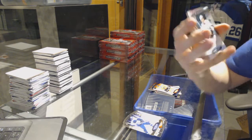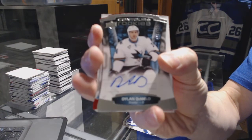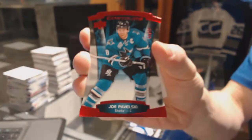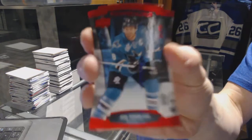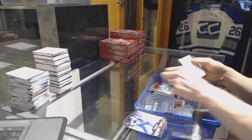We've got a rookie autograph number to 4.99 for the San Jose Sharks Dylan DeMello, and a red parallel number to 4.99 for the San Jose Sharks Joe Pavelski.